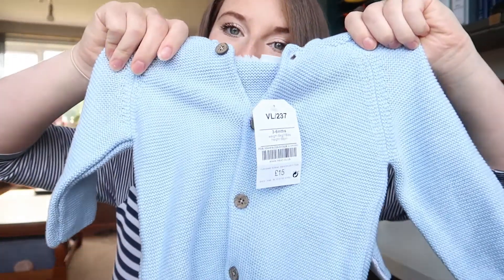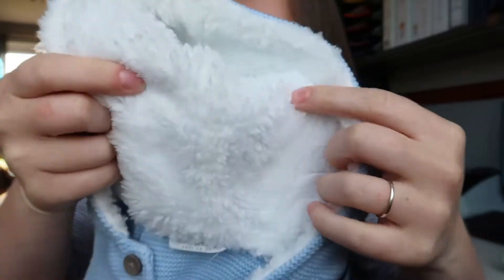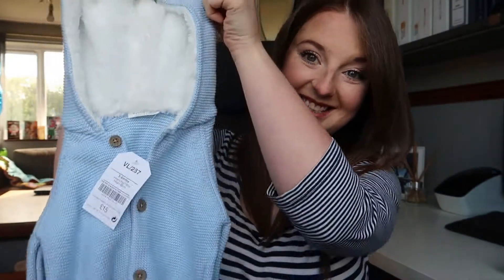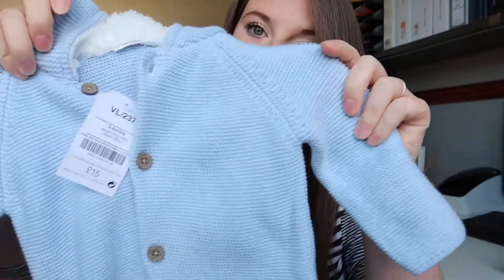The first thing that we got was this gorgeous little cardigan. It's like a knitted blue and it's got wooden buttons, a fur-lined hood, and then the best bit — it's got floppy bunny ears. Absolutely love it. It's going to be perfect for the winter months and that was £15.